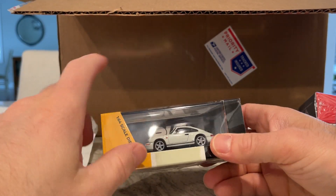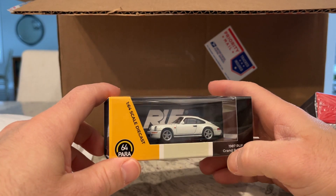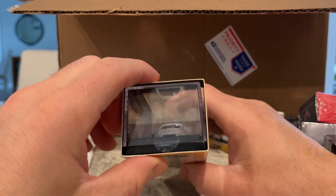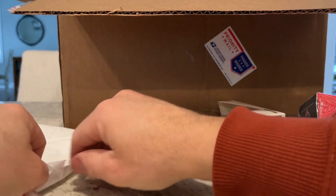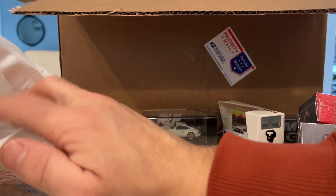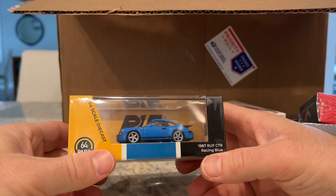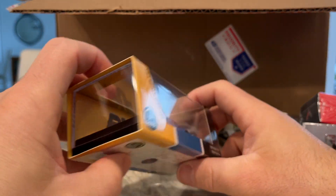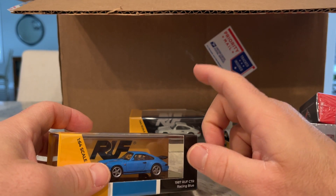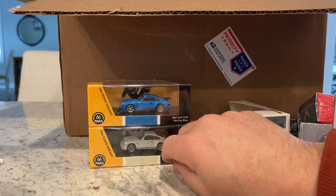I got Para64's RUF CTR in grand prix white — the axles look a little wide on there — and then the RUF CTR in racing blue. These are the fifth and sixth releases of this casting from Para64.